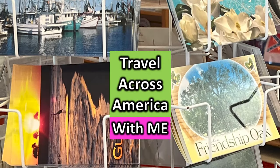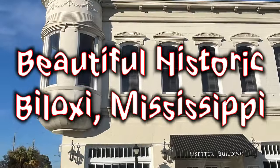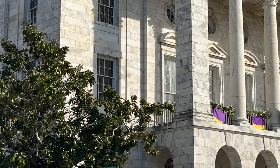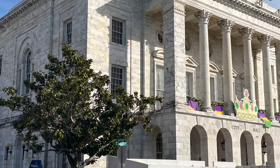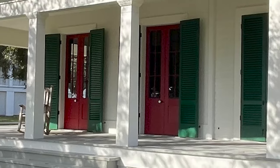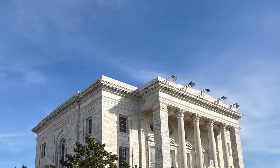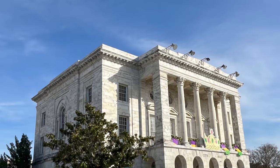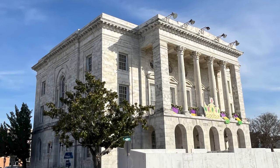Travel across America with me on a fascinating behind-the-scenes walking tour of Biloxi, Mississippi, as we explore the historic Old World Customs House. The Biloxi City Hall is a must-see architectural wonder that often goes unnoticed. It is often a challenge to locate unique architecture in lesser-known places like Biloxi. Welcome to our exclusive tour of the historic Biloxi Customs House in Mississippi, where Old World Charm meets intriguing tales.